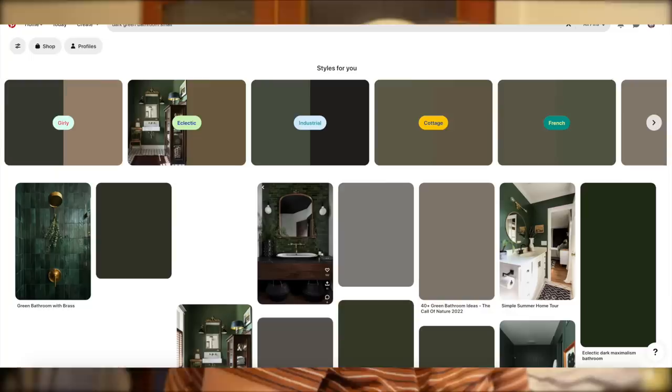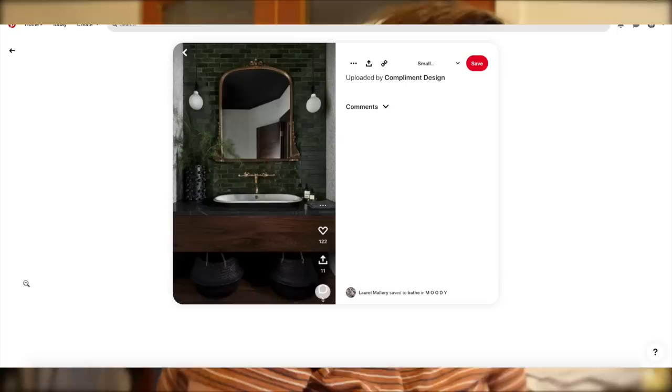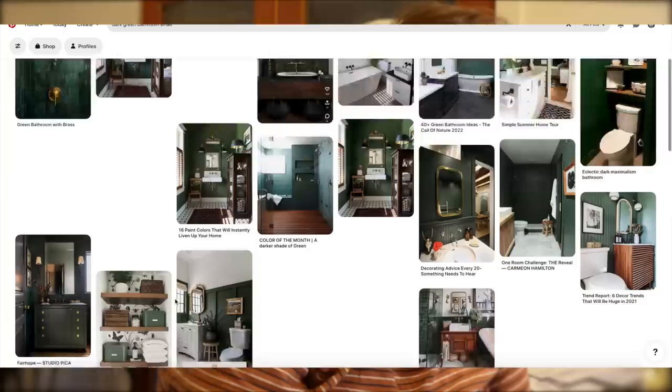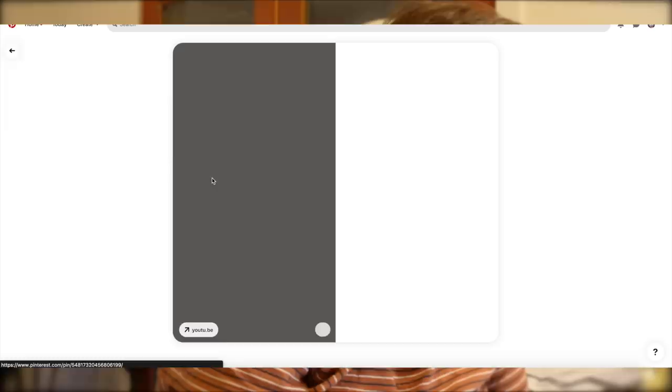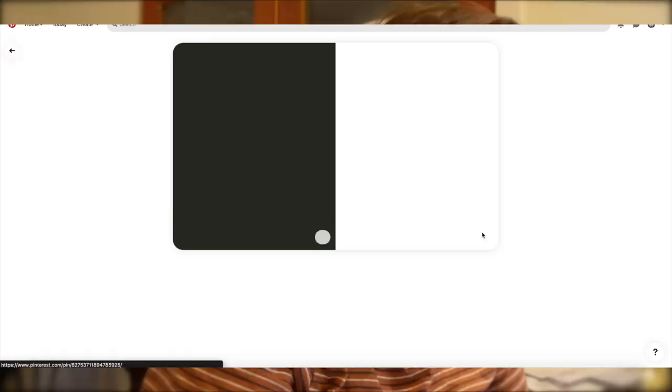Now that you've seen the vibe, let me show you some Pinterest inspiration. Let me find one that's totally the vibe. I really like this one — not so much the gold hardware, well actually I kind of like it, my style is changing. I like this Lone Fox bathroom but it's a little too much white — I want a darker vibe.